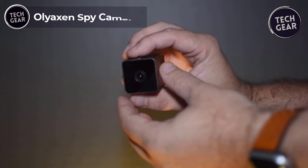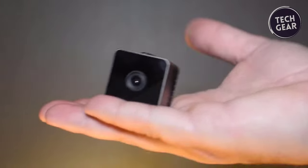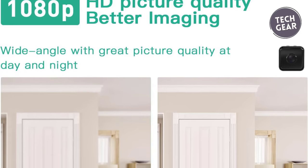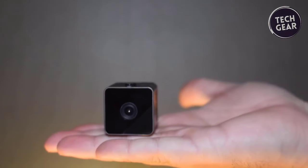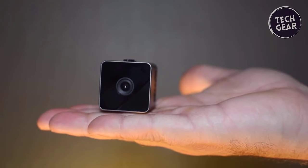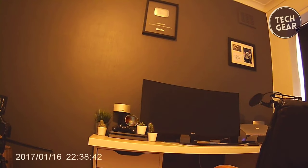Introducing the Ollie Accents Spy Camera — a remarkable device priced at just $17. Despite its compact size, this mini marvel has features that redefine discrete surveillance. You can capture video in full HD 1080p at 30 frames per second. With functions ranging from video and picture recording to motion detection, infrared night vision, and time display, the 150-degree wide-angle view ensures comprehensive monitoring within a standard range.